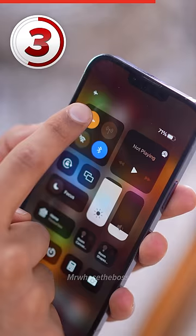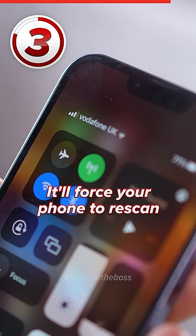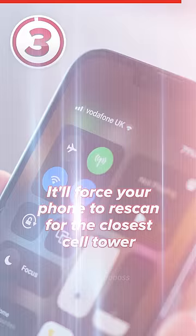And then three, if you ever find yourself with bad signal — I've only got one bar right here — then turn on AirPlay mode and turn it off again. It'll force your phone to rescan for the closest cell tower. Send this to someone who needs it.